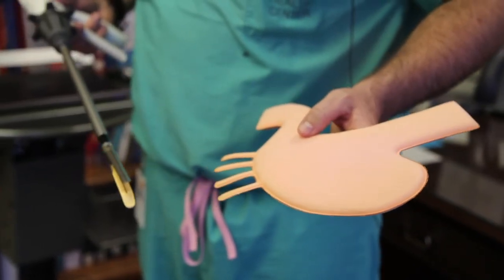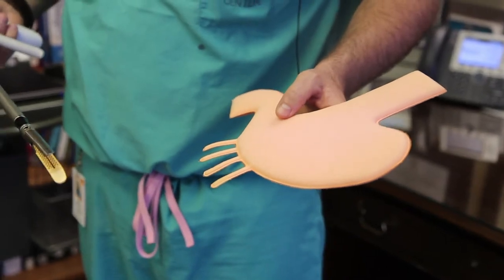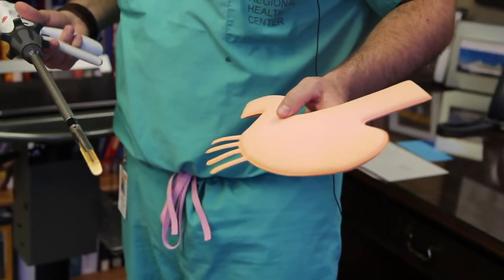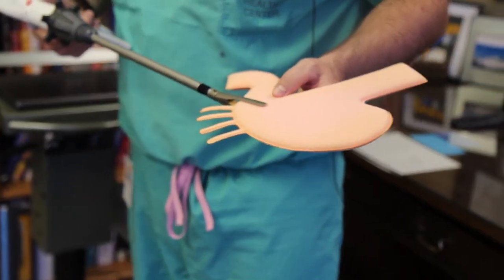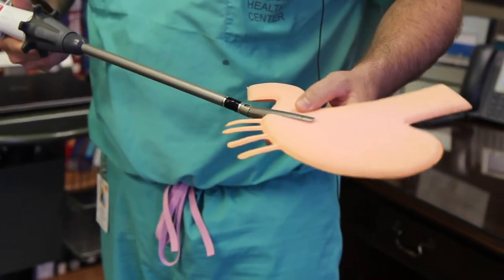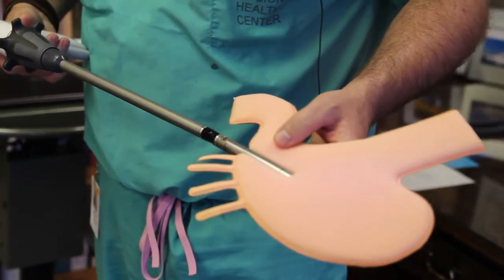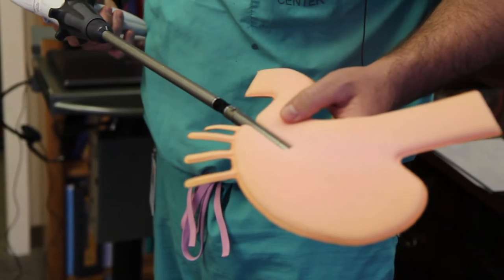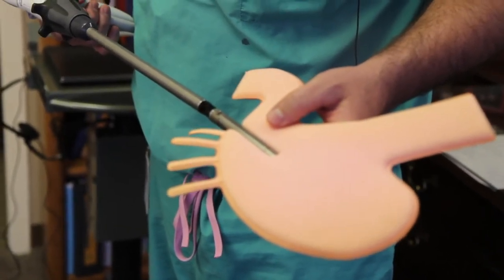We are demonstrating a vertical sleeve gastrectomy on a foam stomach model. This is a similar stapler that we would utilize during the surgery to perform the laparoscopic sleeve gastrectomy. What we are doing is trying to remove approximately 75 to 80% of the stomach with this stapling device. The stapling device divides and cuts at the same time. Here we have clamped down on the stomach and I am going to begin firing the stapler.